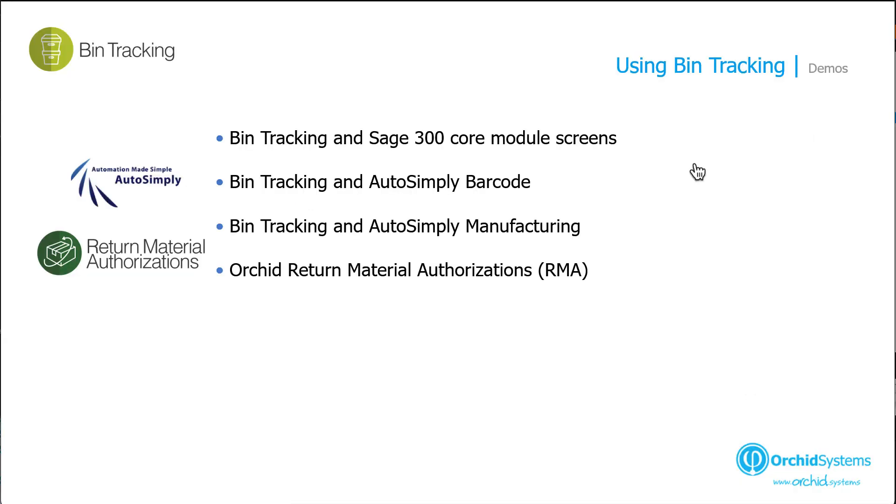All other manufacturing transactions can similarly be configured to integrate with bin tracking. For more information on AutoSimply manufacturing, please refer to AutoSimply's website. We're now going to look at using bin tracking with ORCID Return Material Authorizations (RMA), which helps you manage customer and vendor returns in Sage 300.